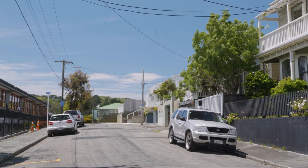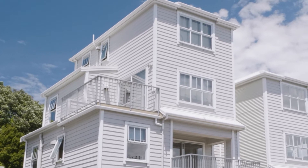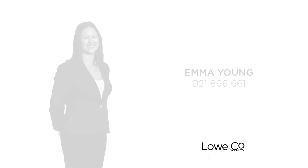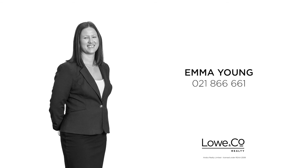Here's your chance to live in a pet-friendly city apartment alternative, just a short trip from downtown. Call me now to view. I'm Emmy Young and that was The Lowdown.